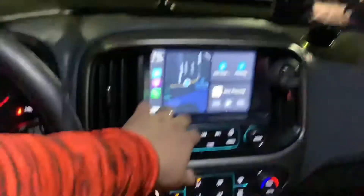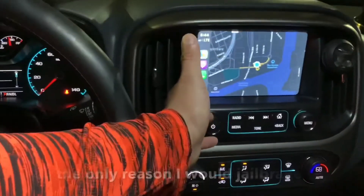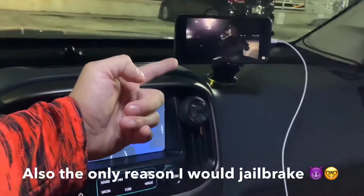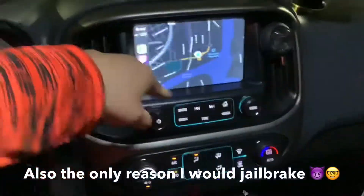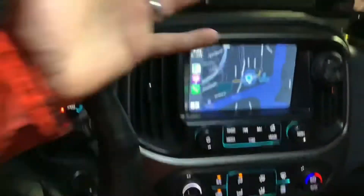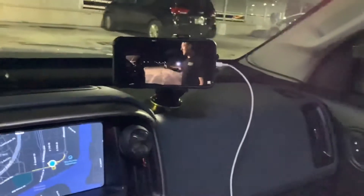If you have Apple CarPlay, you're going to be amazed. This was actually the only reason why I owned an Apple Watch — I wanted to be able to watch a YouTube video but at the same time use navigation, and you couldn't do that before. Now I don't need an Apple Watch anymore, which is amazing.